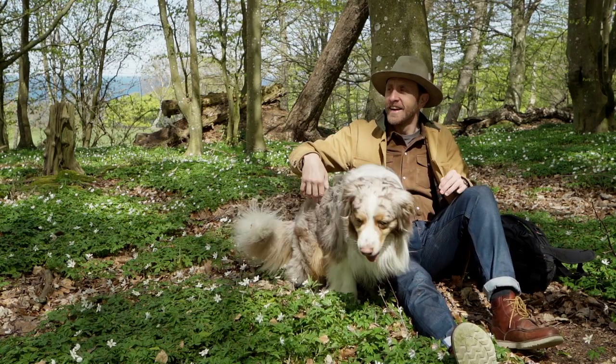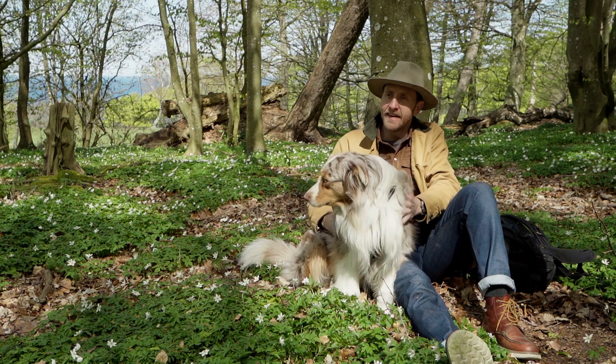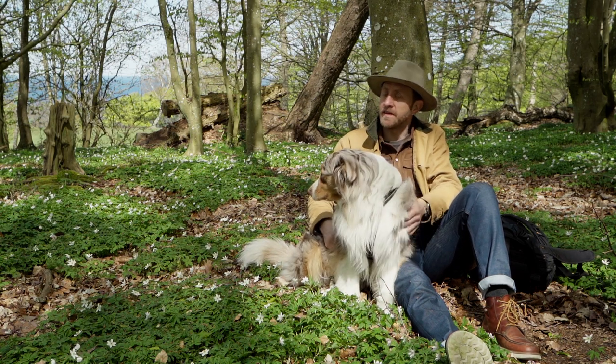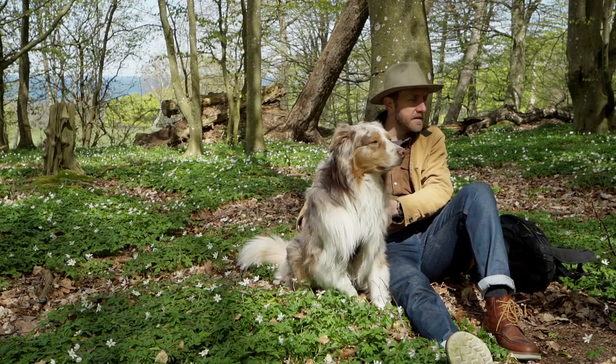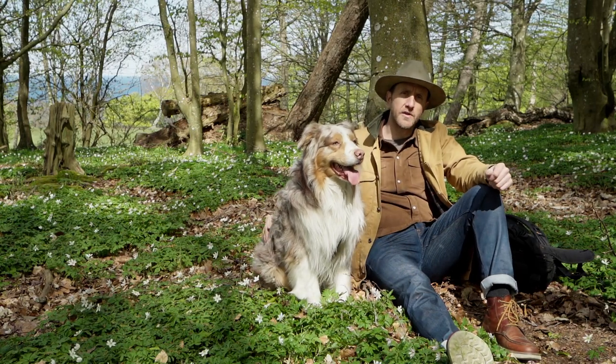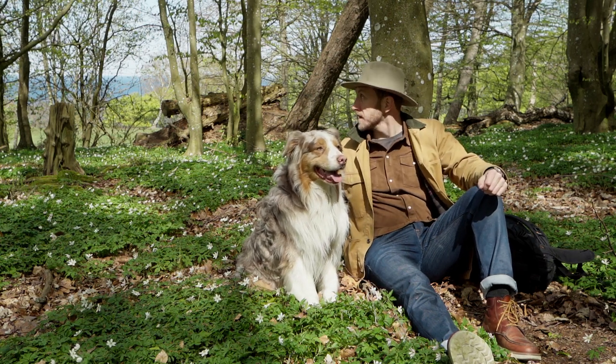Welcome back to the channel. Today we are out hiking, a very light hike, here in these beautiful forests of Skåne — somewhere between Mölle and Kullaberg in southern Sweden. Right behind me you can see part of the ocean, the horizon there.